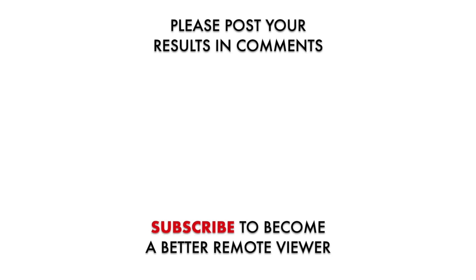Thank you for watching today's video. I hope you got some accurate impressions. Please leave your comments below with what you saw and how accurate it was, and let's support each other in becoming better remote viewers. Please subscribe, I'll see you tomorrow.